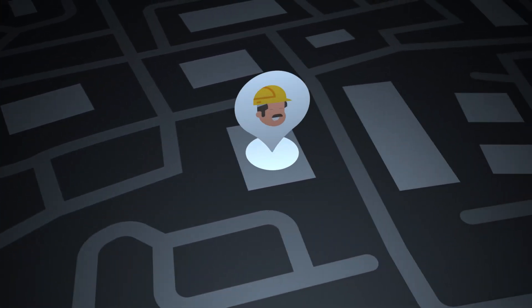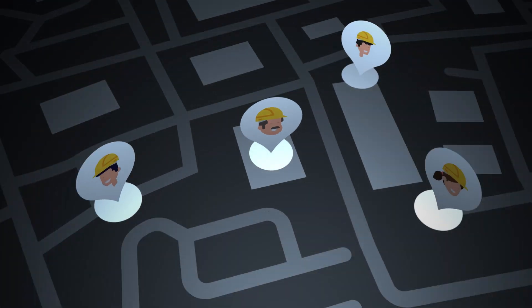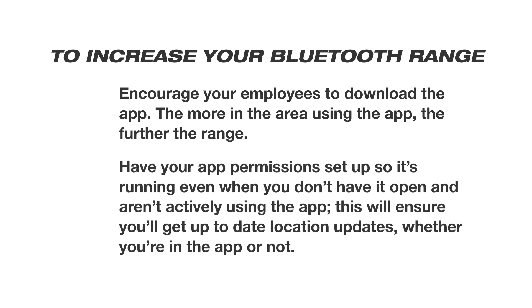Finally, your ability to more accurately pinpoint the location of your tool in time and space grows in direct proportion to the size of your Bluetooth community or network, which is why we recommend a couple of tips to increase your Bluetooth range. Encourage your employees to download the app — the more people in the area using the app, the further the range. Have your app permissions set up so it's running even when you don't have it open, to ensure you'll get up-to-date location updates whether you're in the app or not.